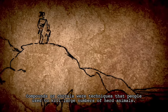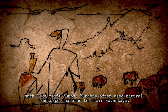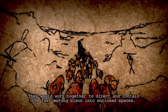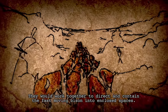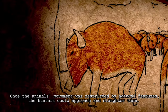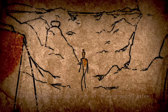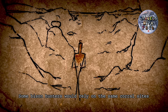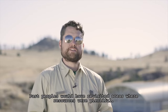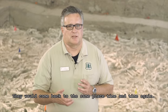Compounds or corrals were techniques that people used to kill large numbers of herd animals. Much like cliff jumps, hunters often used natural landscape features to their advantage. They would work together to direct and contain the fast-moving bison into enclosed spaces. Once the animals' movements were restricted by natural features, the hunters could approach and slaughter them. Some bison hunters would rely on the same corral sites throughout generations. Past peoples would have revisited areas where resources were plentiful, coming back to the same place time and time again.